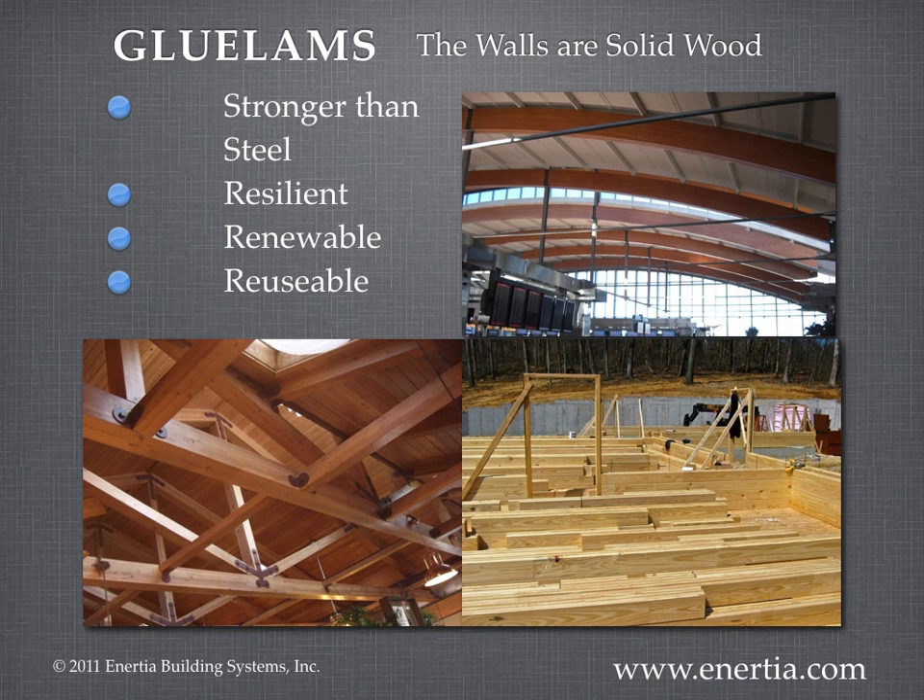Glue lambs are renewable, reusable, and have phase change properties. They enclose and support the building and protect the occupants, and they help with heating and cooling.